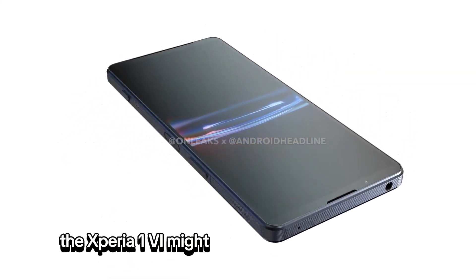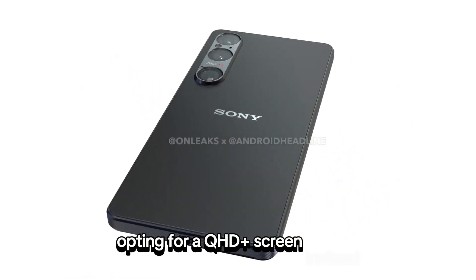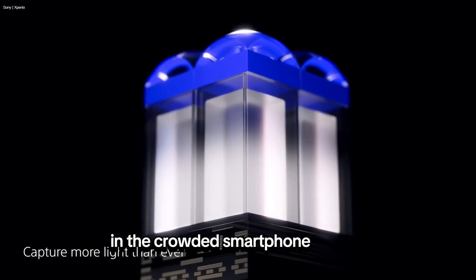Additionally, the Xperia 1.6 might bid farewell to its 4K display, opting for a QHD Plus screen instead. While this could lower the price, it marks a departure from what made Sony stand out in the crowded smartphone market.